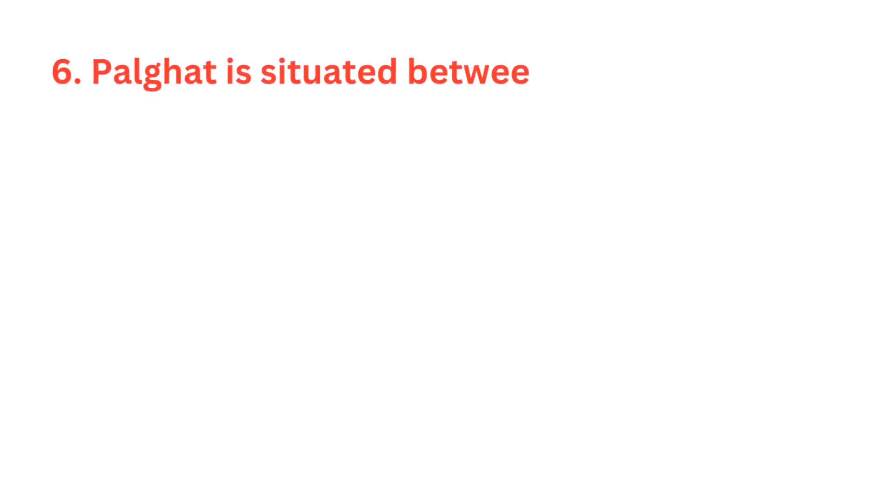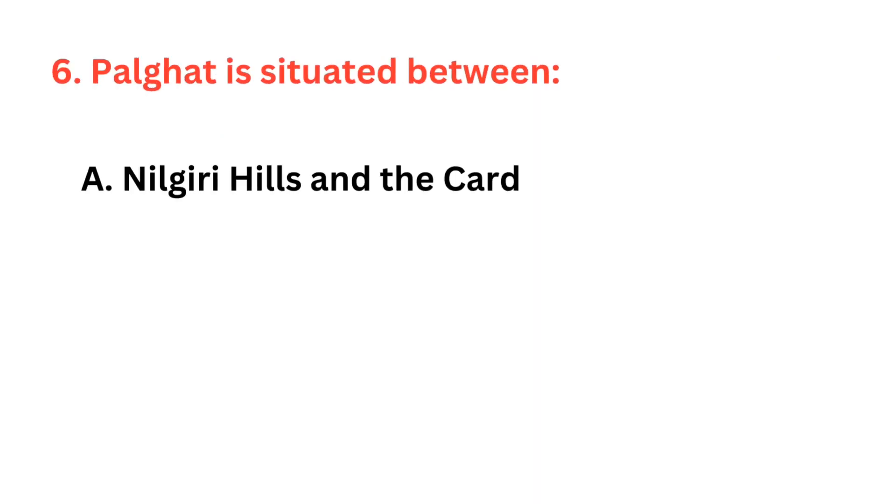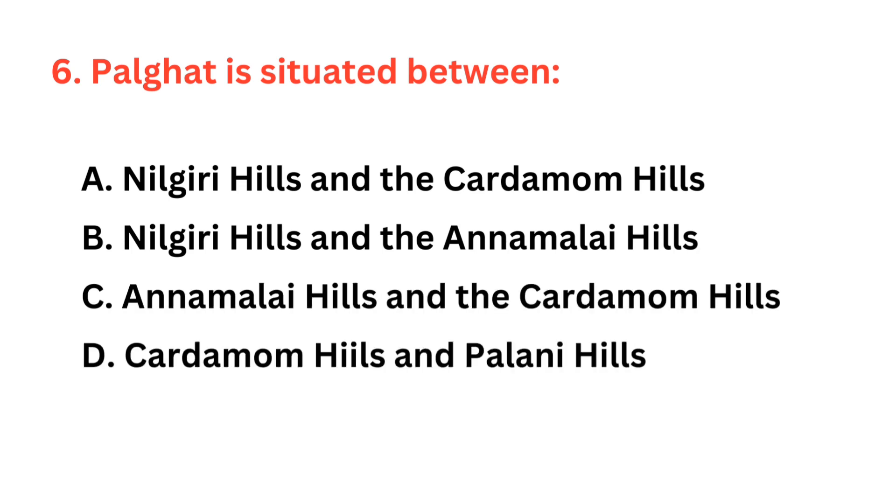Palghat is situated between — the correct answer is option B. It's located between the Nilgiri Hills to the north and the Anamalai Hills to the south.